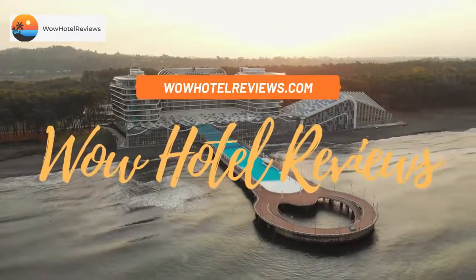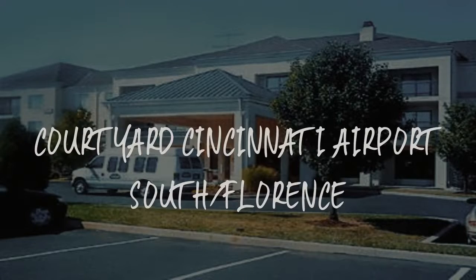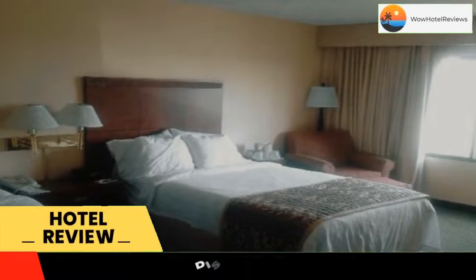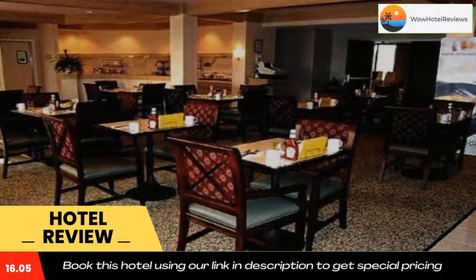Hello guys, welcome to Wow Hotel Reviews. Today I am reviewing Courtyard Cincinnati Airport South Florence, a three-star hotel. Please use our Booking.com link in the description to book the hotel and get special pricing.